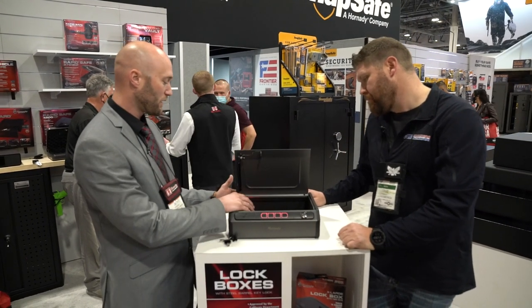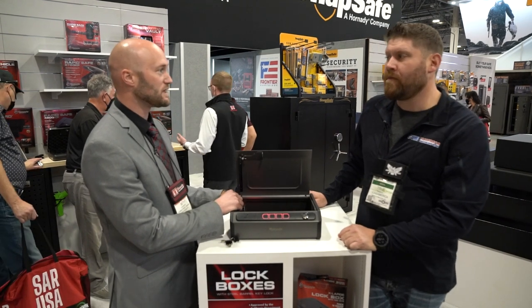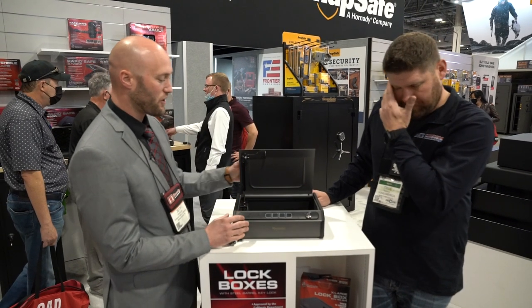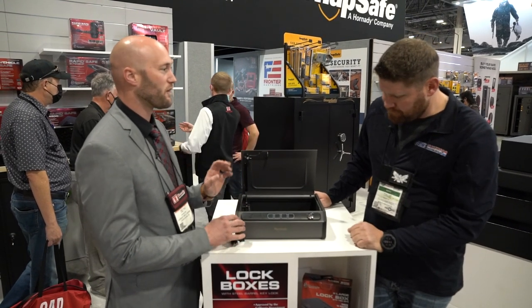You can easily fit two full-sized handguns in there. It runs on a battery pack, or we do have an AC adapter — you can plug this right into the wall and it'll always stay powered. Automatically illuminated interior light.